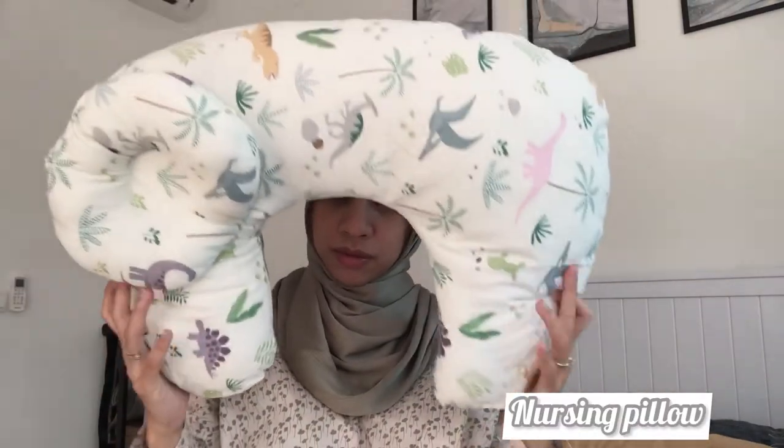I also got a nursing pillow. I'm not sure if it's strictly necessary, but I think it's a good investment because it can not only be used as a nursing pillow but later also as a tummy time pillow. It also comes with a detachable baby pillow at the back.